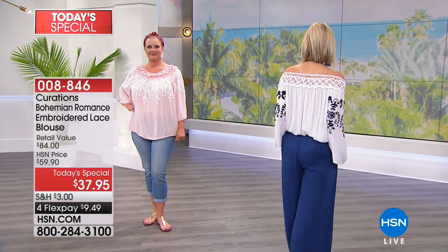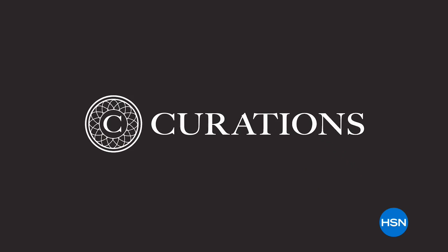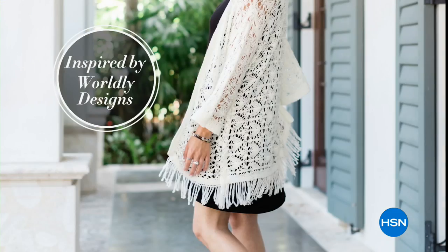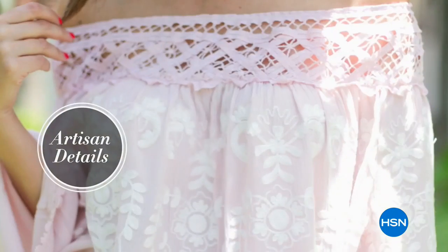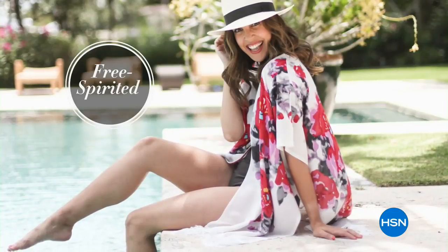I love this top in particular because you can go casual or you can dress it up. If you are new to Curations, let me introduce you to this brand. It is a brand we have loved here. They really embody this global boho vibe that's cool, that's chic, that's stylish - that modern bohemian look that's romantic and inspired by worldly architecture, romance, and beauty - all of those artisanal details.